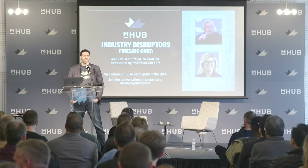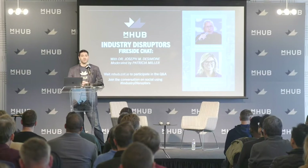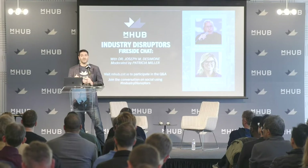M-Hub is a non-profit organization. Our goal is to lower the barriers to entry to physical product development and create the conditions for product innovation to thrive. We do that by giving our members access to tools, resources, mentorship, equipment, manufacturing connections, and really a community to help them build products and be successful.